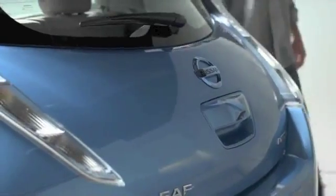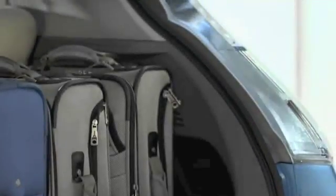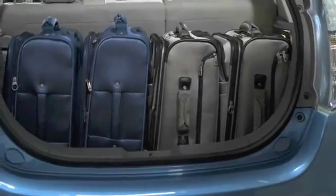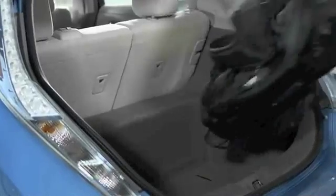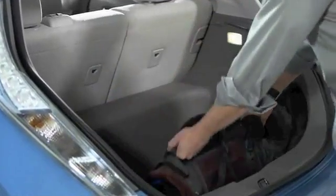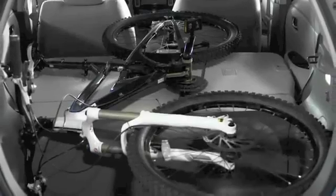The hatchback design allows you to bring stuff along that you normally couldn't fit in a trunk. With the seat backs up, there's lots of room — you can easily fit four luggage bags, and there's even room for a fifth one. If you want to bring along a golf bag, there's a notched-out space in the back that allows it to easily fit. For even larger items, you can fold down the 60-40 split seat backs and even bring a bike along.